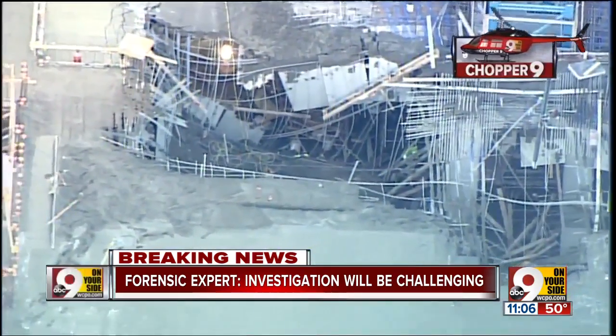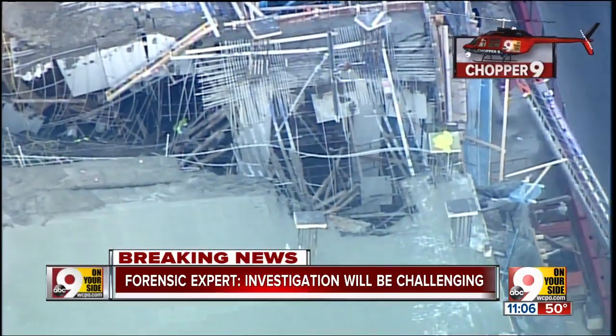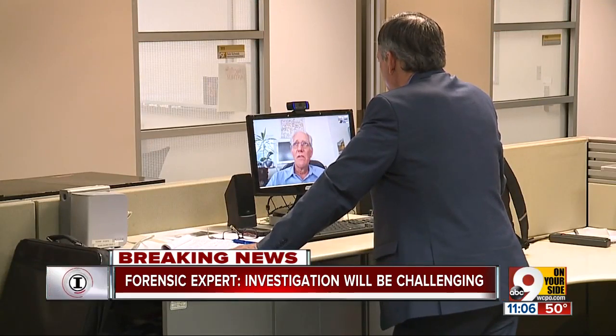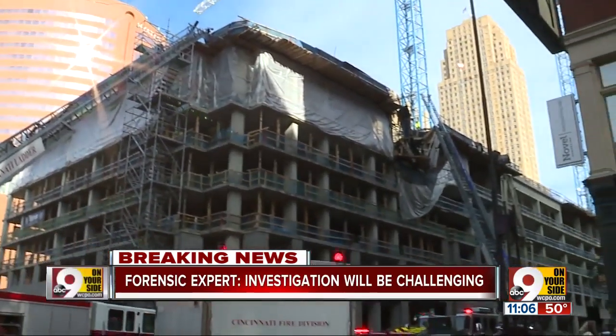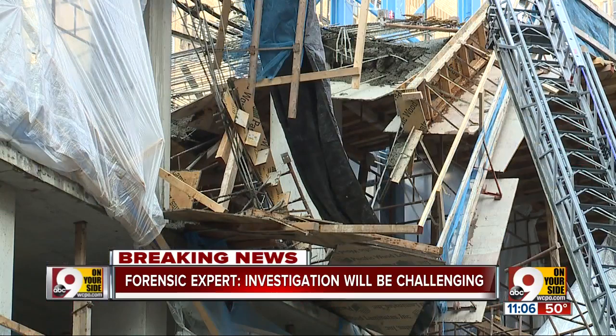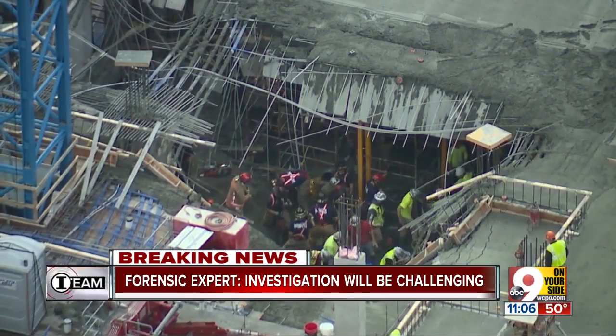A collapse like the one at 4th and Race can begin with a single bad joint in a support system, according to metallurgical engineer and forensics expert Michael Neff. If you have a bad joint, the neighboring joints can become overloaded. When you see these kind of failures, the collapse occurs from one place outward — kind of like one domino falls and then adjacent dominoes fall next to it.